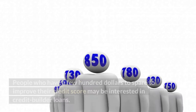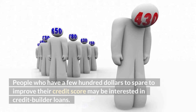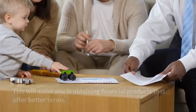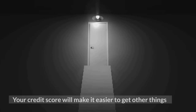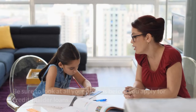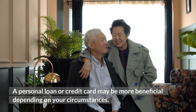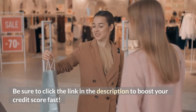Bottom line: people who have a few hundred dollars to spare may be interested in credit builder loans to improve their credit score. Although you may not get your entire money back, you will improve your credit score by paying interest, which will assist in obtaining financial products with better terms. A good credit score also makes it easier to get other things in life, such as a job or an apartment. Be sure to look at all your options before applying — a personal loan or credit card may be more beneficial depending on your circumstances. Be sure to click the link in the description to boost your credit score fast.